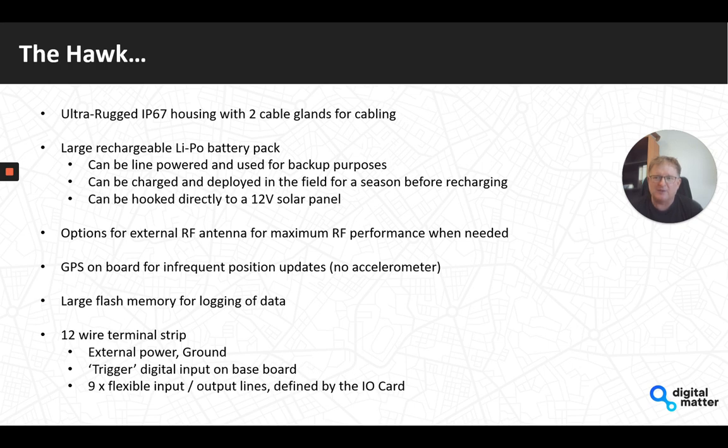The Hawk has a GPS on the baseboard for infrequent position updates. It's really designed for scenarios like an AgTech product deployed in the field hooked up to SDI-12 for soil moisture measurement, where you want occasional GPS position updates — possibly just once after deployment — so you don't have to manually capture that information. There is no accelerometer on the product; it's not designed as an asset tracker but as an IoT sensor device that also gives you position. The baseboard also has large non-volatile flash memory for data logging when out of coverage, as well as for configuration information.